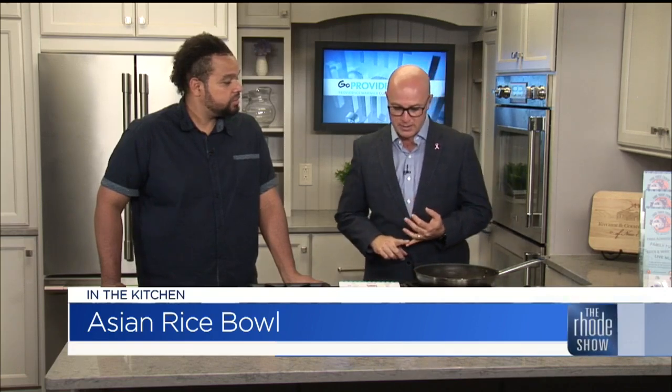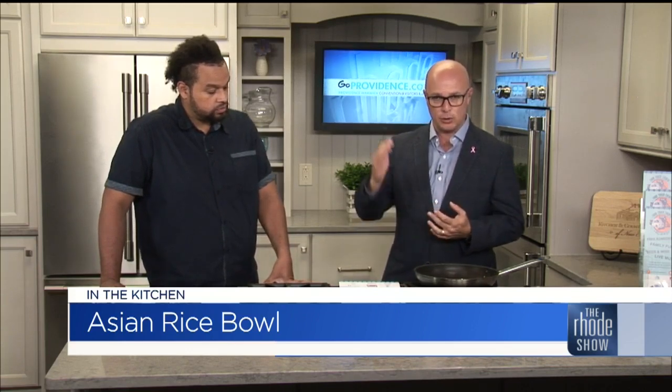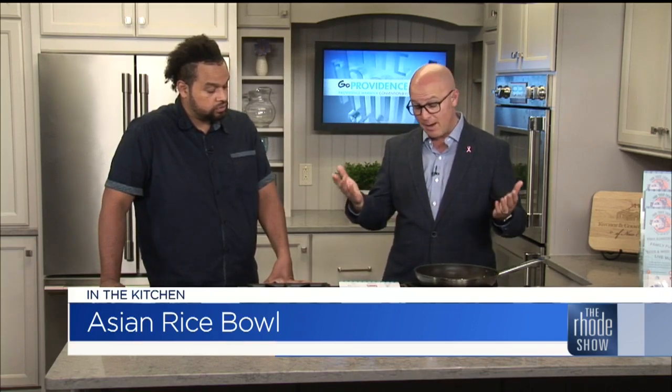An Asian Rice Bowl is what we're putting together, and it's all part of the PVD Food Truck Events. If you have not been to it, you can go to their website and check out the list of where these amazing chefs and food truck owners are going to be. We'll be a part of three events this week.